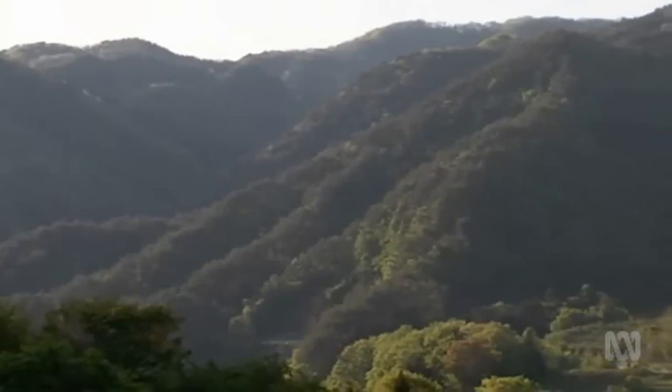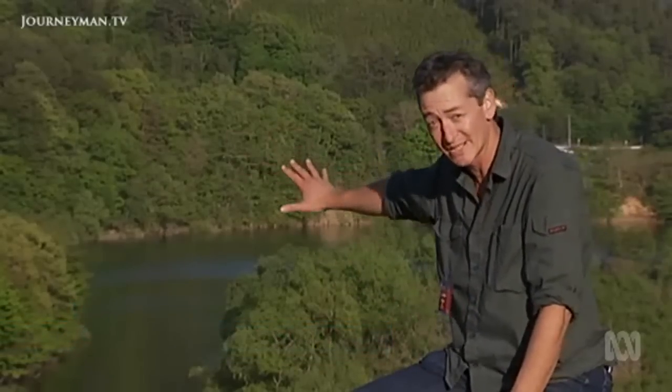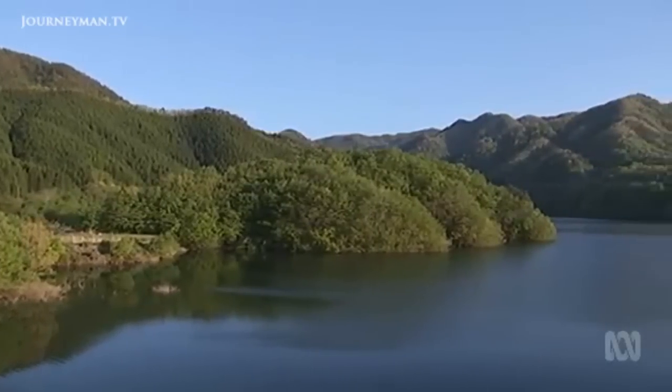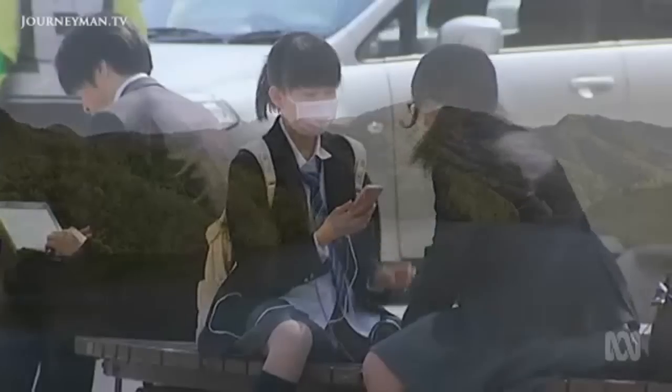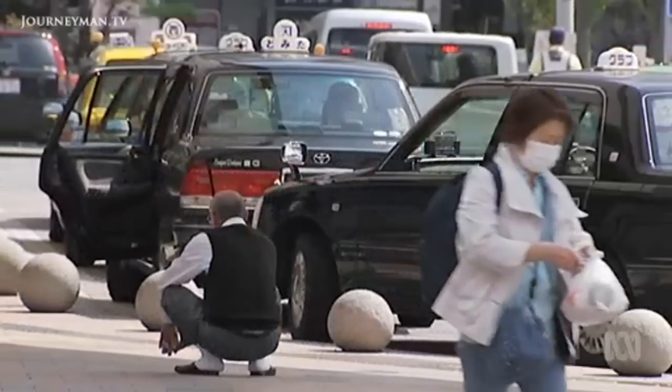These mountains of Fukushima Prefecture look picture-perfect, but it's worth remembering that while 80% of the radioactive plume from the nuclear reactor disaster blew out to sea, 20% of it settled on the rivers and forests of inland Japan. So what's happened to that inland contamination since? Japanese people are anxious to know.